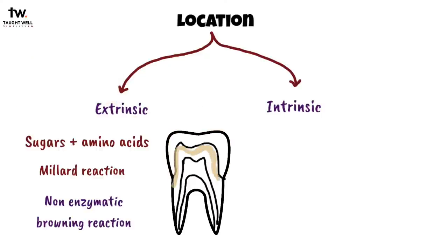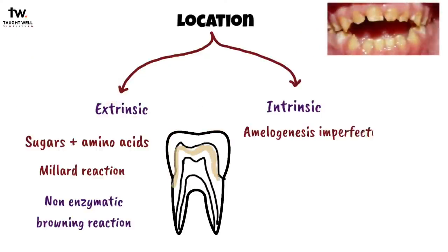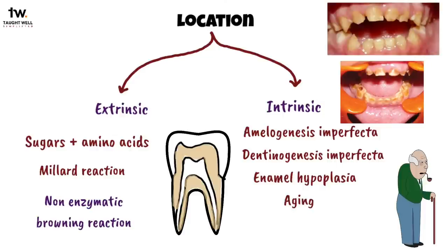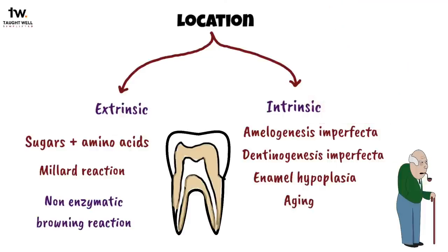Intrinsic stains are caused by internal agents or internal defects in dentin or enamel, like amelogenesis imperfecta, dentinogenesis imperfecta, and enamel hypoplasia. Intrinsic stains can be caused by aging, which is a very common cause of discoloration. The underlying dentin tends to darken due to the formation of secondary dentin, which is darker and more opaque than the original.